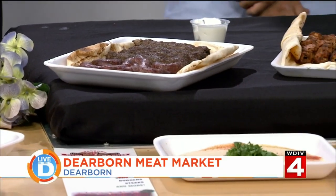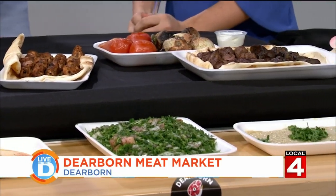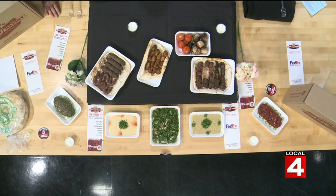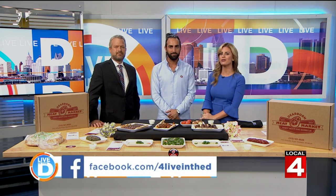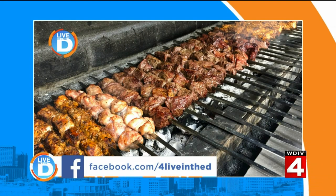They're located at 7721 Schaefer Road in Dearborn, Michigan, Monday through Sunday, 10 to 6 — right in between Warren and Tireman, one block off of Tireman on Schaefer. The chicken is delicious. If you lived across the country, the online ordering with two-day shipping is the way to go. They're also giving away three $10 gift certificates — check the Live in the D Facebook page or ClickOnDetroit.com for contest rules. Join their Dine in the D Facebook group to talk about great places to eat around town.